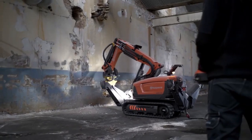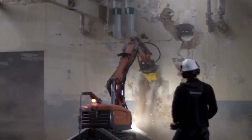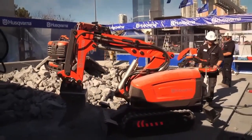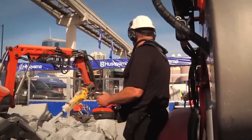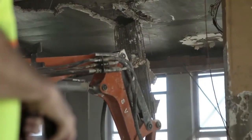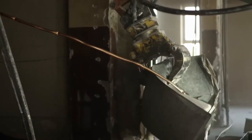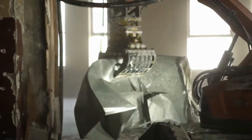Demolition robots are available in a variety of models to suit different needs and applications. They are equipped with features that make them easy to use and efficient, including remote control operation with intuitive controls, powerful hydraulics for superior performance, a variety of tool attachments to handle a wide range of tasks, and advanced safety features to protect operators and bystanders. Husqvarna DXR robots offer benefits including increased productivity, improved safety, and reduced downtime.